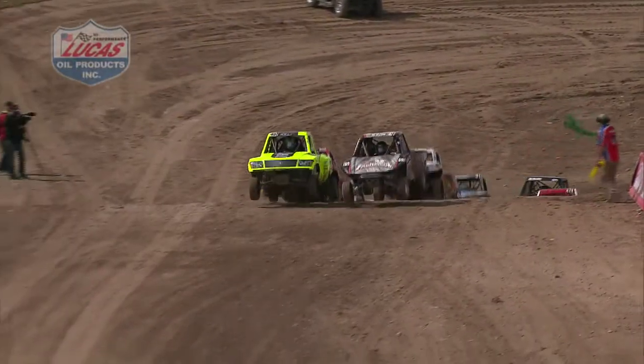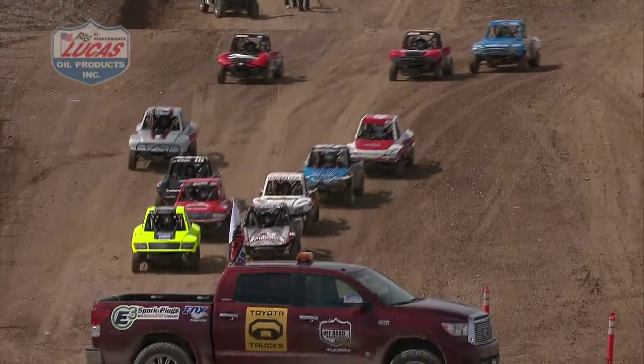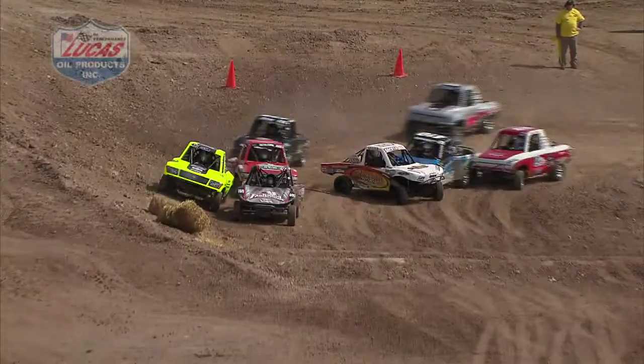Talk about the green flag — there it is, folks. And it's been dropped. It looks like it is the Jeep car on the outside, and Brooks still side by side.